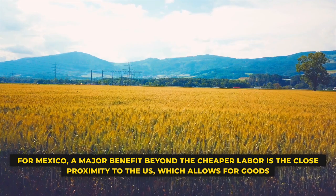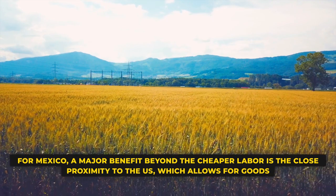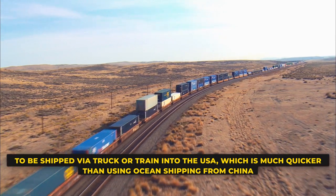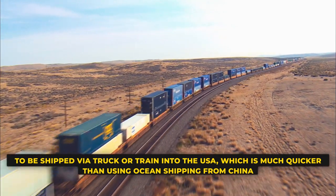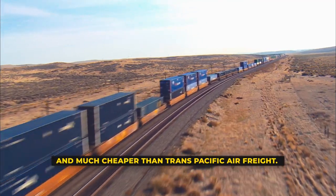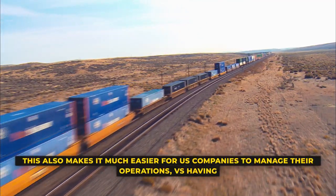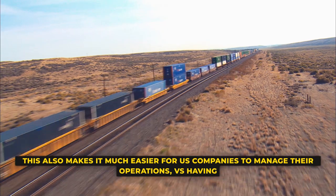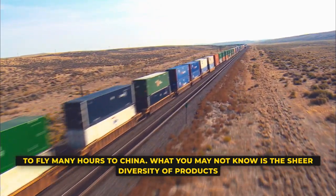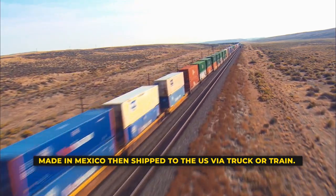For Mexico, a major benefit beyond cheaper labor is the close proximity to the United States, which allows goods to be shipped via truck or train into the U.S., which is much quicker and less costly than using ocean shipping from China or Trans-Pacific air freight. This also makes it much easier for U.S. companies to manage their operations. What you may not know is the sheer diversity of products made in Mexico and then shipped to the U.S. via truck or train.